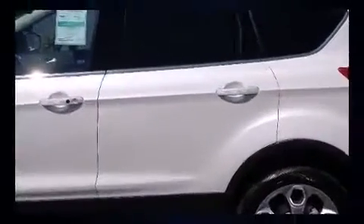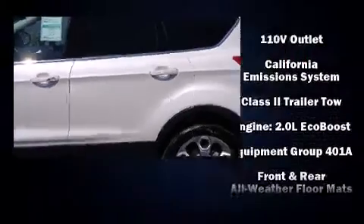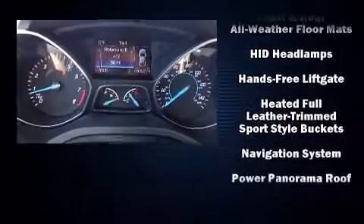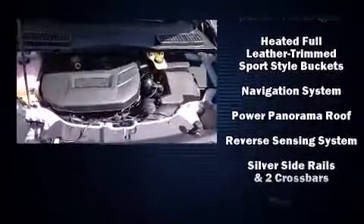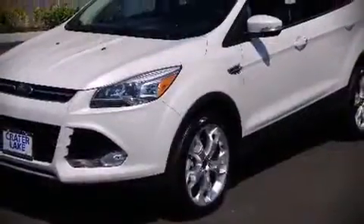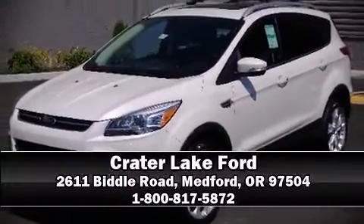For drivers who enjoy the natural environment, a power moonroof allows an infusion of fresh air. Premium sound drives 10 speakers, providing you and your passengers a sensational audio experience. Take assurance in side curtain airbags providing head protection in the event of a severe collision. Please don't hesitate to give us a call.